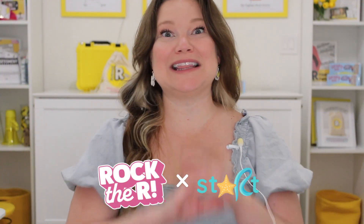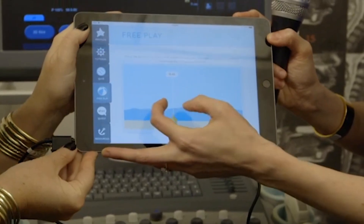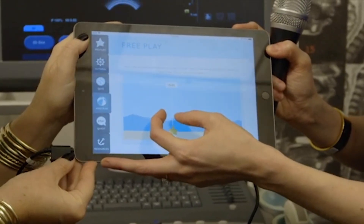Today we're partnering with the Start app. This is an incredible evidence-based tool that is revolutionizing the way that we treat the R sound — truly one of my favorite things ever, a game changer. We're working together to bring you a tutorial series so everyone can easily use this app. So let's dive in.